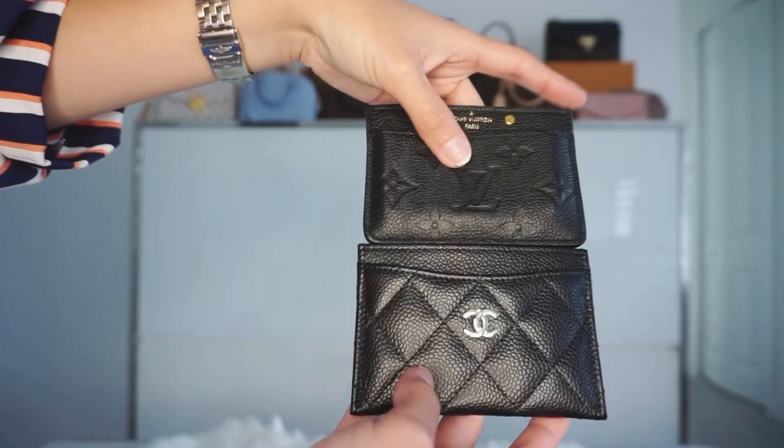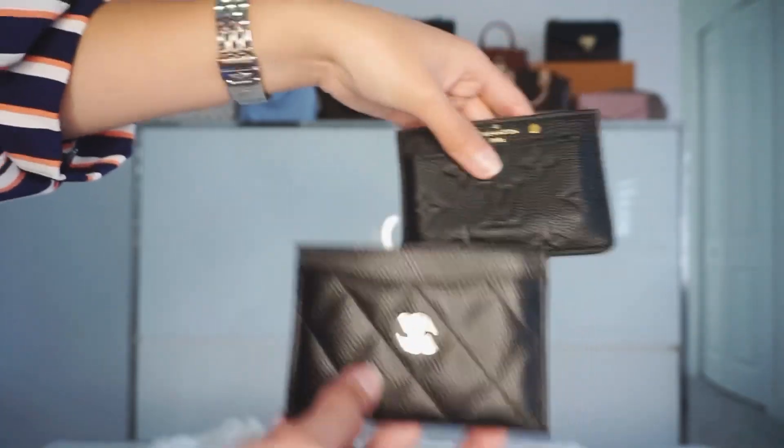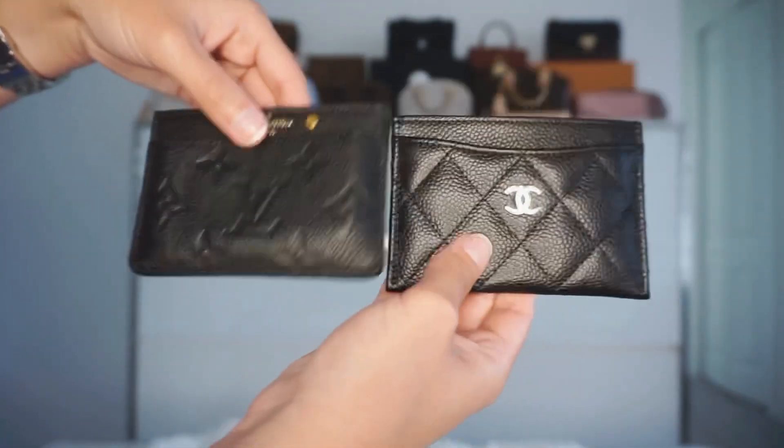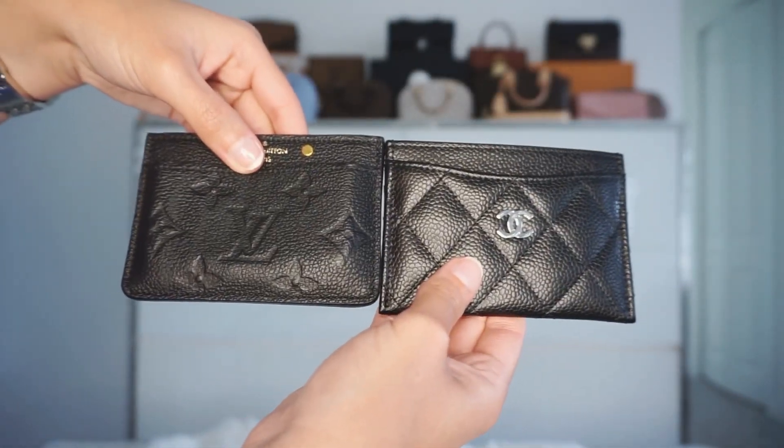And in price, the difference is not a lot either — this one is $410 and this one is $425. Amazing options. Guys, this is what I had planned for all of you for today. Thank you so much for your love and your support as always. I hope you enjoyed this video. If you did, don't forget to give it a thumbs up and don't forget to subscribe if you haven't yet.